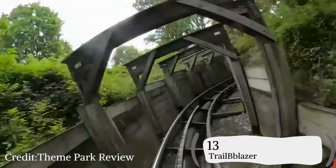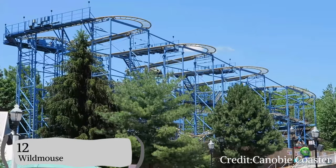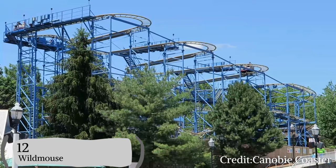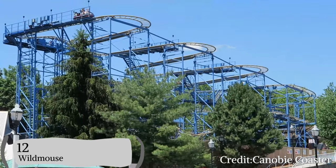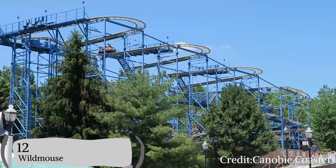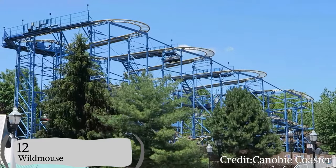Coming in at number 12, I have Wild Mouse. I don't hate Wild Mouse as much as some people — it's not that bad. Wild Mouse just has a bunch of hairpin turns, and the T-bars don't make a good combo. Wild Mouse is just that one coaster that nobody likes, but it should get more respect. Hot take, I know.